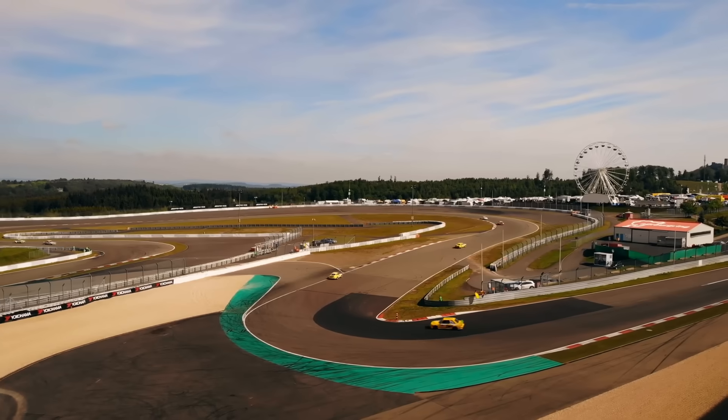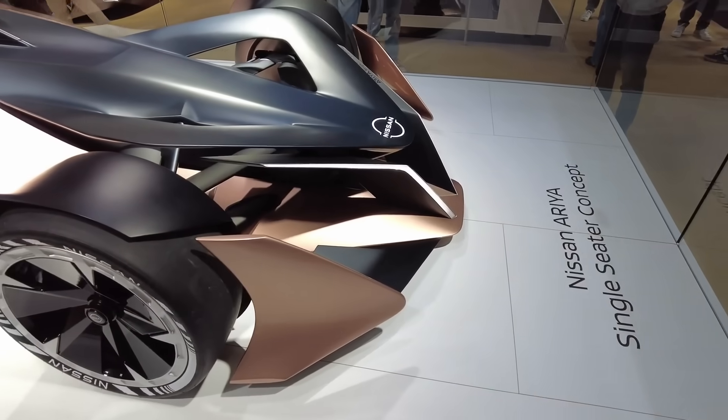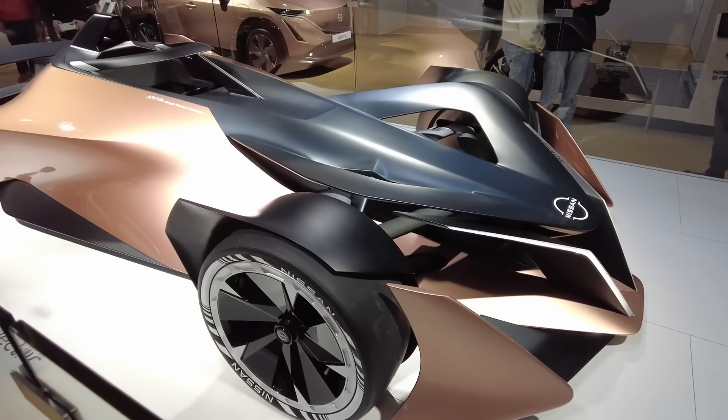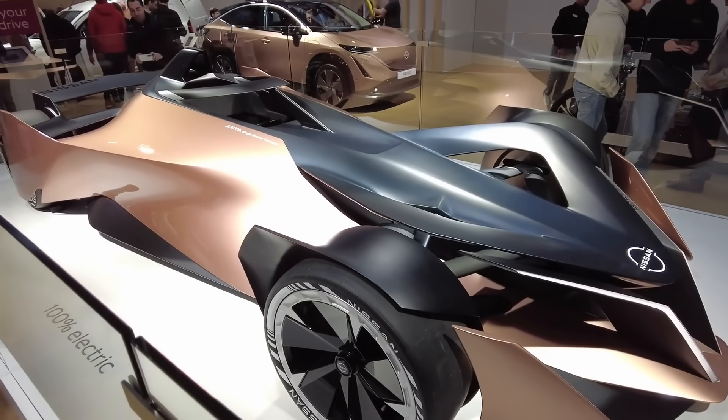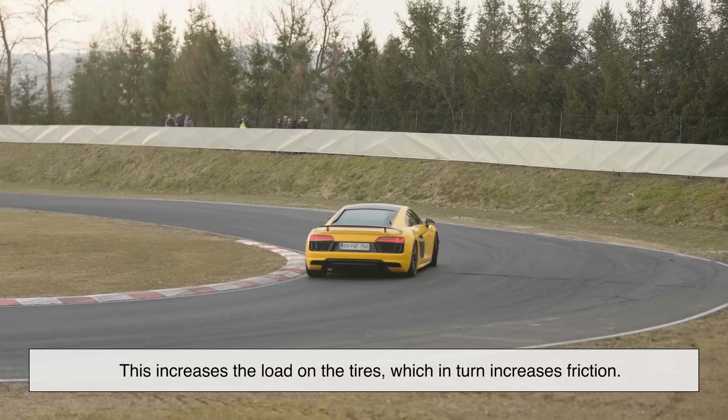We can't talk about racing tires without mentioning downforce. Modern race cars are designed with wings, diffusers, and aerodynamic tricks that push the car into the ground at high speeds. This increases the load on the tires, which in turn increases friction.